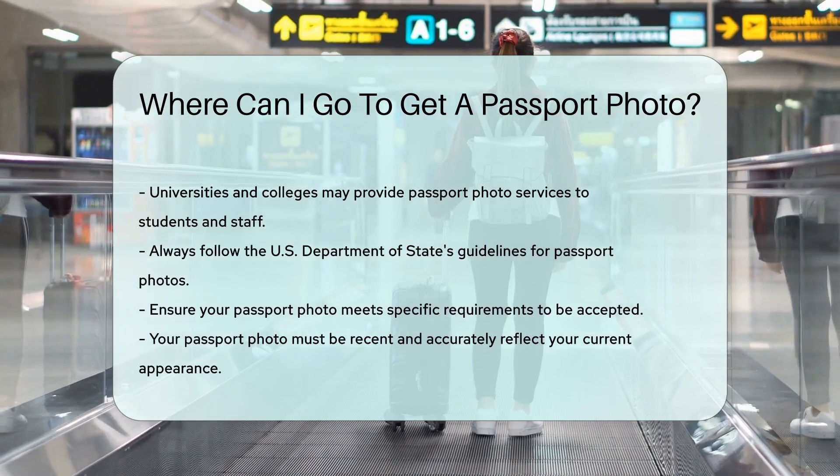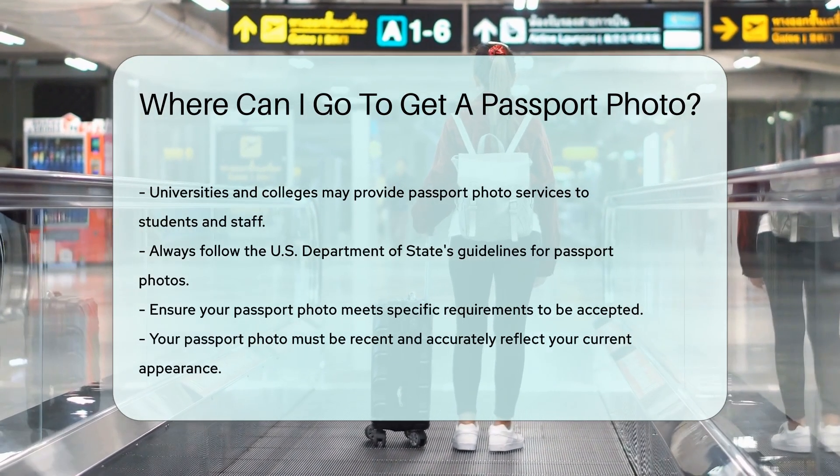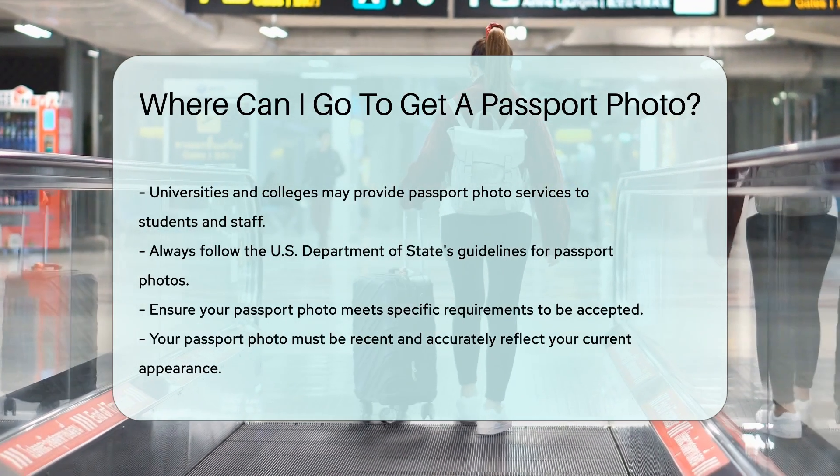Remember to follow the U.S. Department of State's guidelines for passport photos. Your photo must meet specific requirements to be accepted. Always ensure your photo is recent and accurately reflects your current appearance.